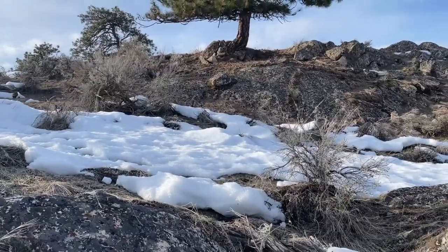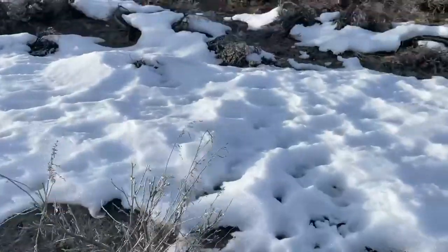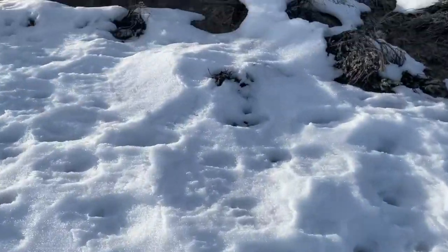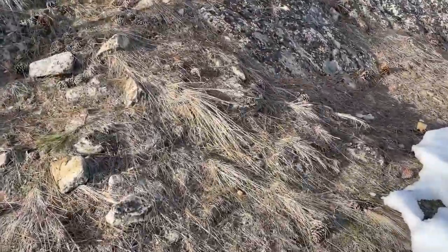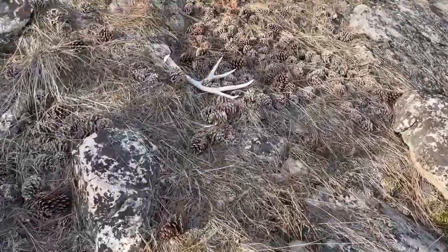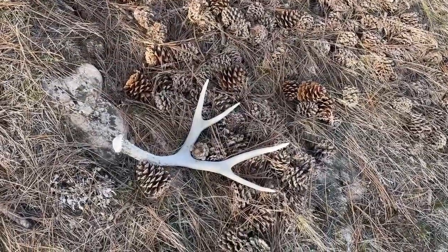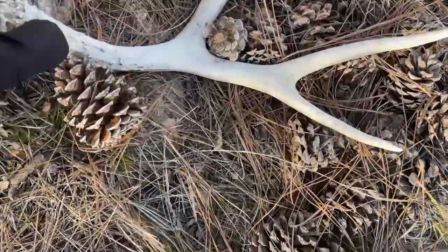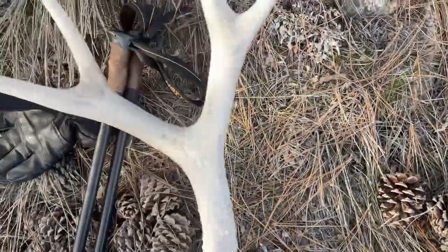Got another one underneath that tree right there. Looks like maybe last year's shed — would be my guess. Decent one. Pick up on it. Yeah, maybe last year's I think.